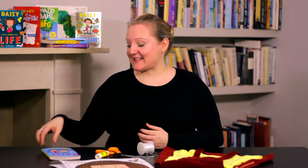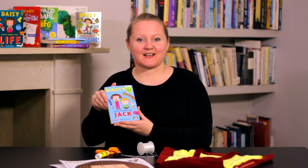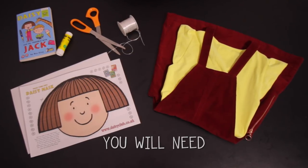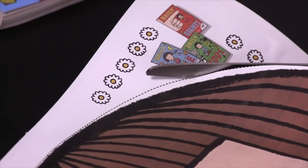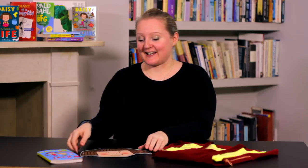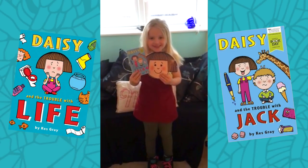First up it's Daisy. Daisy's got her own book out for World Book Day this year — Daisy and the Trouble with Jack. This one's super quick and easy. We're going to glue our printed template to a piece of card and cut around the edge with some scissors. Pop a hole in either side and tie on some elastic. And there we go — it really is that simple. On World Book Day, I'm going to be Daisy!